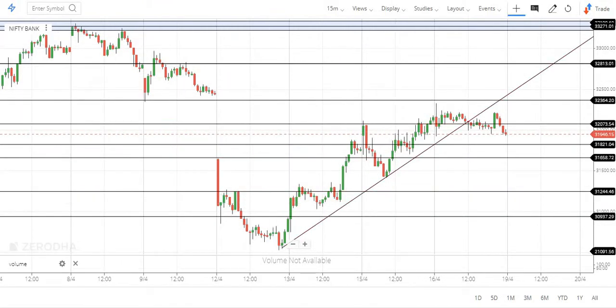There are two reasons for this. One is short covering, and the second is that valuation is reasonable. Additionally, there are new buyers coming in, and Bank Nifty is a great example of this.